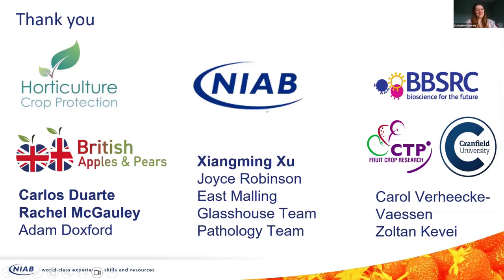Thank you to Tom and Katie, and thank you to all the funders, sponsors and industry partners. There's one quick question: can you please confirm, Katie, what strain of Trichoderma atroviridae you had in your trial? The question is whether it is SC1.